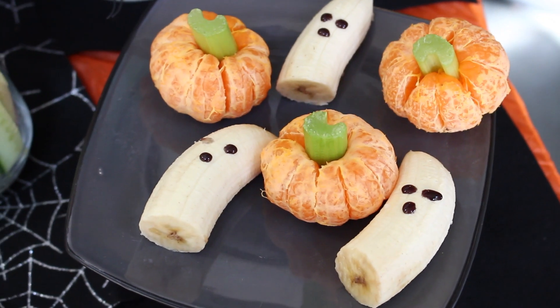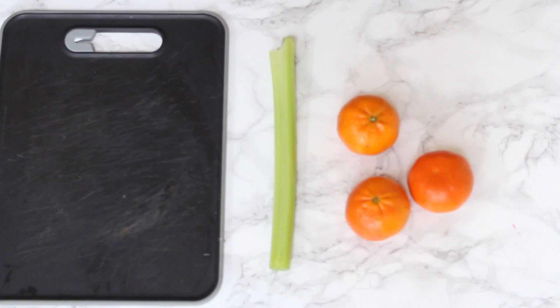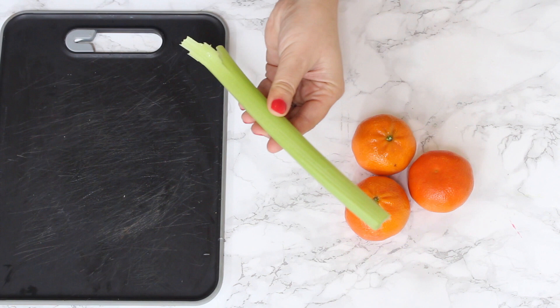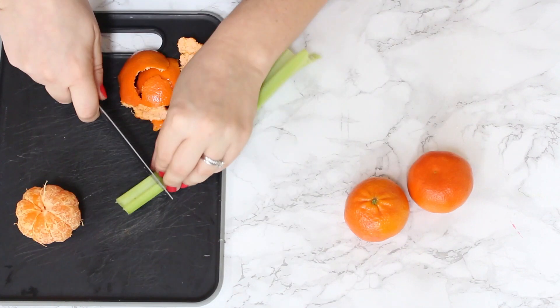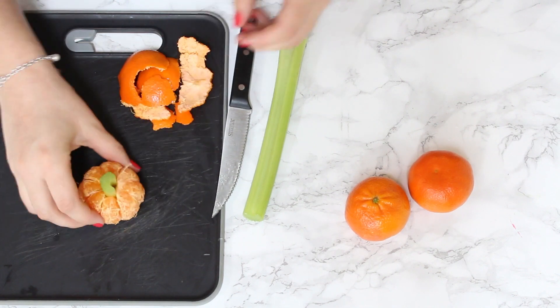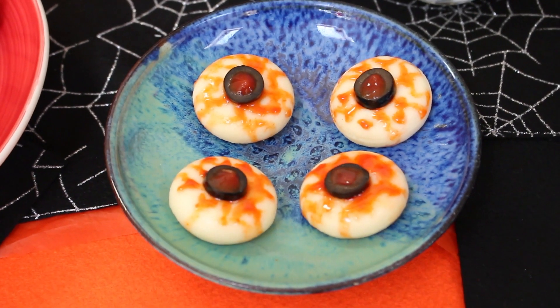Next up are these really fun clementine pumpkins — again super easy to make. All we need are some clementines and some celery. So we just peel the clementines, cut off a little bit of celery, stick it in the middle, and they're ready to serve up.